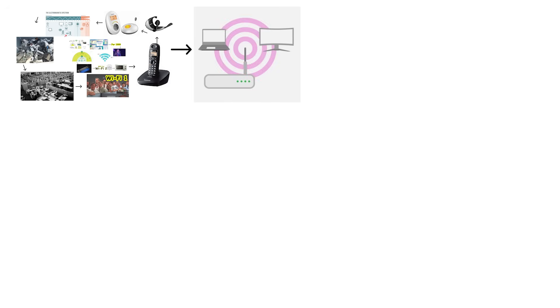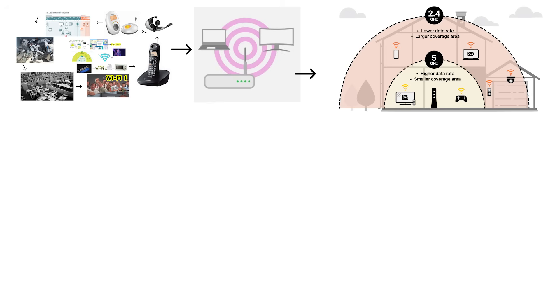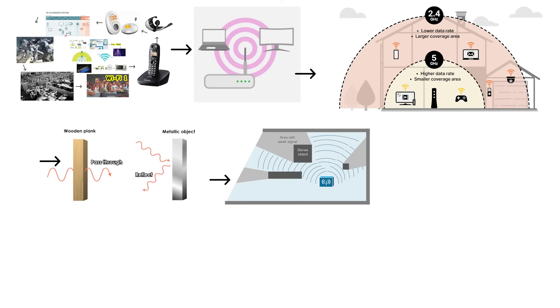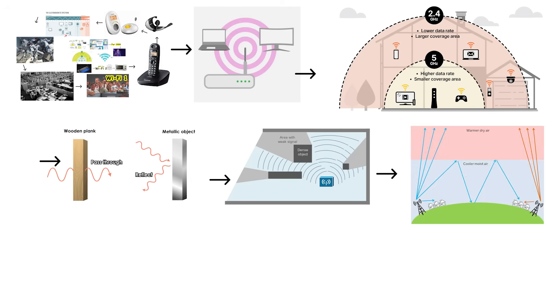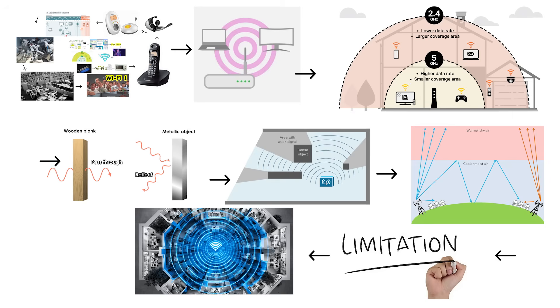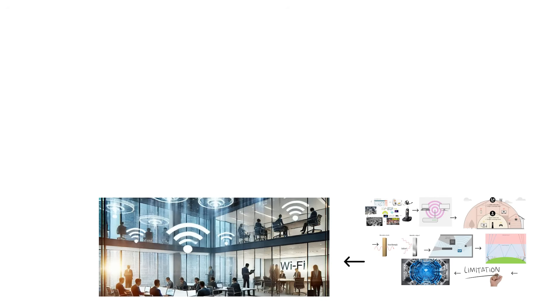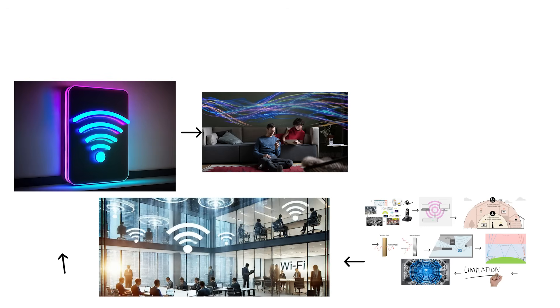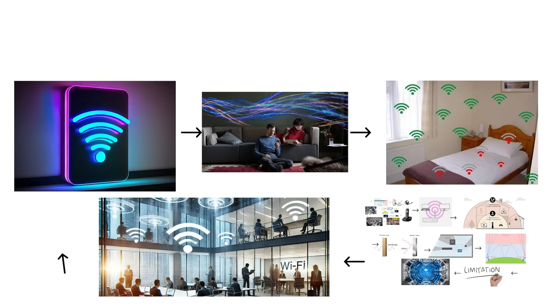However, Wi-Fi 2 came with a significant trade-off that limited its adoption. The 5 GHz signal had a much shorter range than 2.4 GHz. Higher frequency signals struggled to penetrate solid objects like walls, floors, and furniture. This meant Wi-Fi 2 worked beautifully if you stayed close to the router, but the signal weakened dramatically as you moved away or into different rooms. Wi-Fi 2 was primarily deployed in office buildings and corporate environments where multiple access points could be installed throughout the space. For home users, the short range made Wi-Fi 2 impractical — you could have blazing fast internet in one room and absolutely nothing in the next.